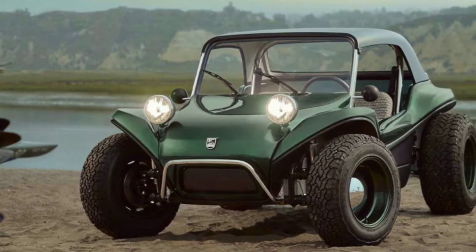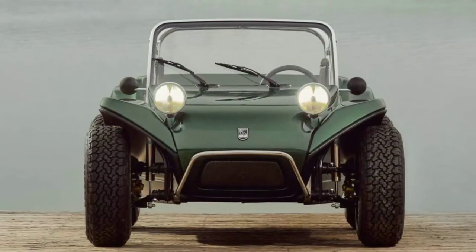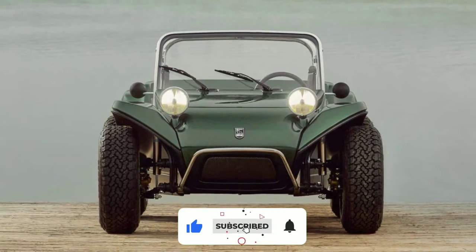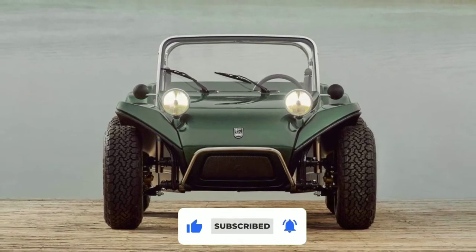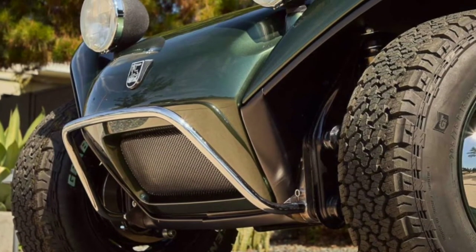Freeman Thomas designed this new Myers-Manks. The Myers-Manks is back with much of the original look with some modern updates such as full LED lighting. Thomas and venture capitalist Philip Seraphim bought the business from Manx creator Bruce Myers before the latter's death in 2021.